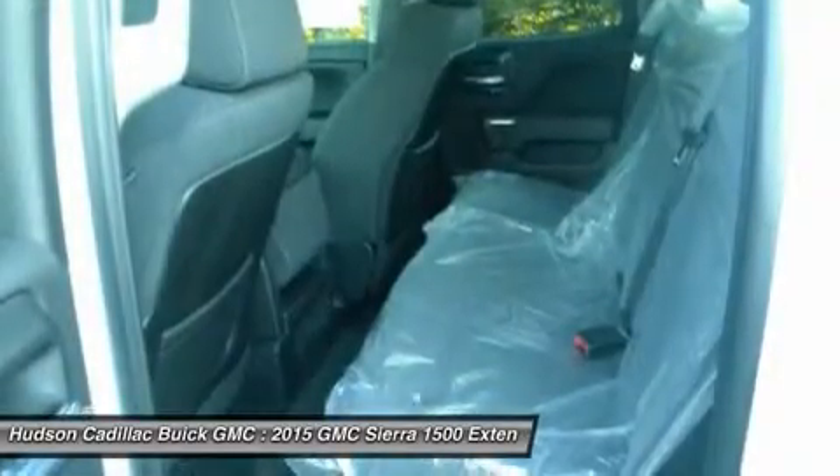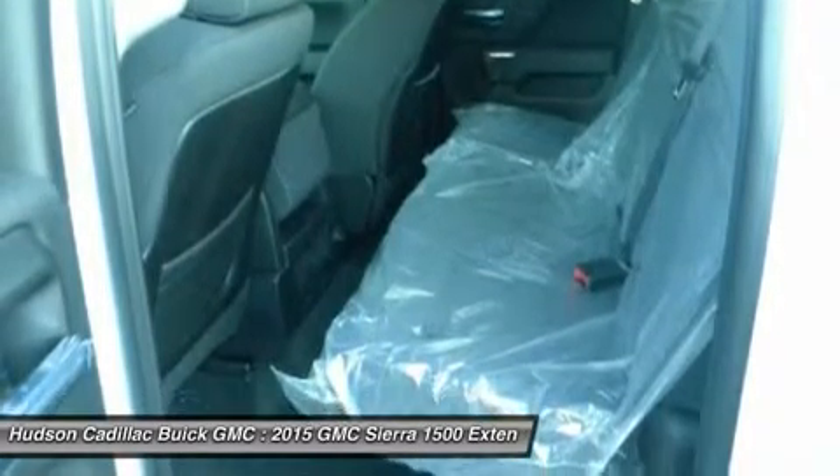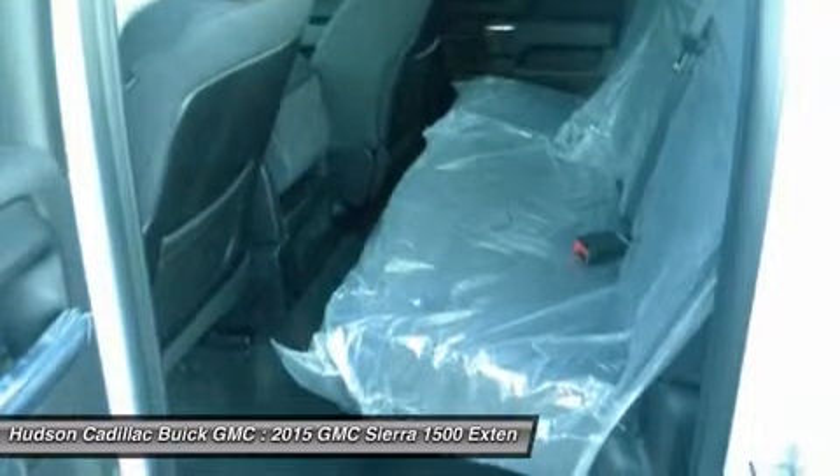4-wheel disc brakes. If affordable style and reliability are what you're looking for, this vehicle couldn't be more perfect. Drive it today.